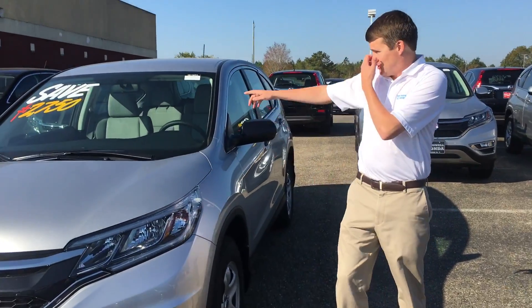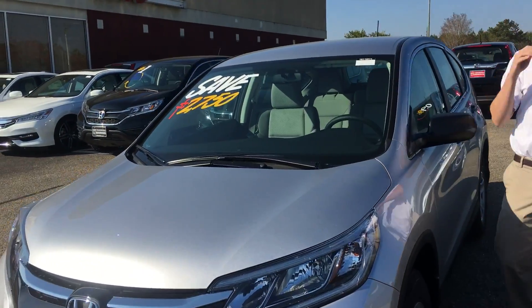If you'll come around this way, as you can see on the windshield, we will save you a whole bunch of money.